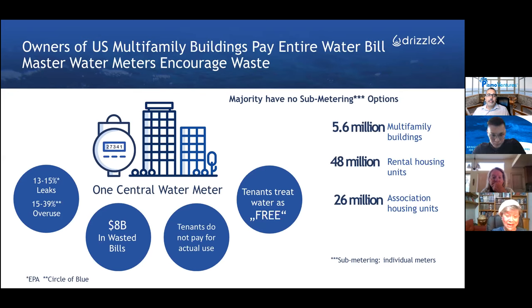Any property built that way has a built-in waste of at least 30% of water, which impacts the environment and the bottom line of the property itself. Studies have shown that without a water meter, there is up to 40% waste — because if it's free, you don't really have to worry about it and you use much more than you need to.